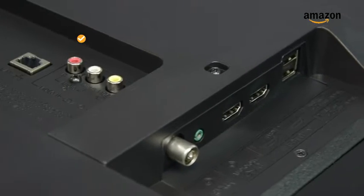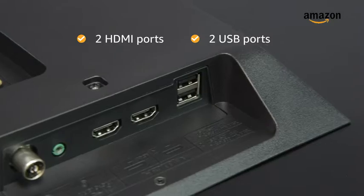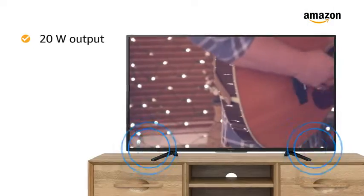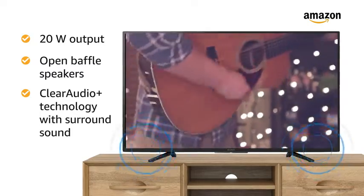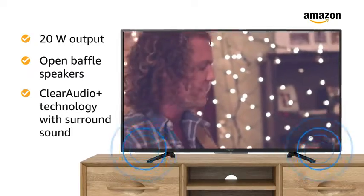This TV comes with two HDMI ports and two USB ports for easy connectivity. The 20W powerful open baffle speakers with Clear Audio Plus technology ensure a surround sound experience.